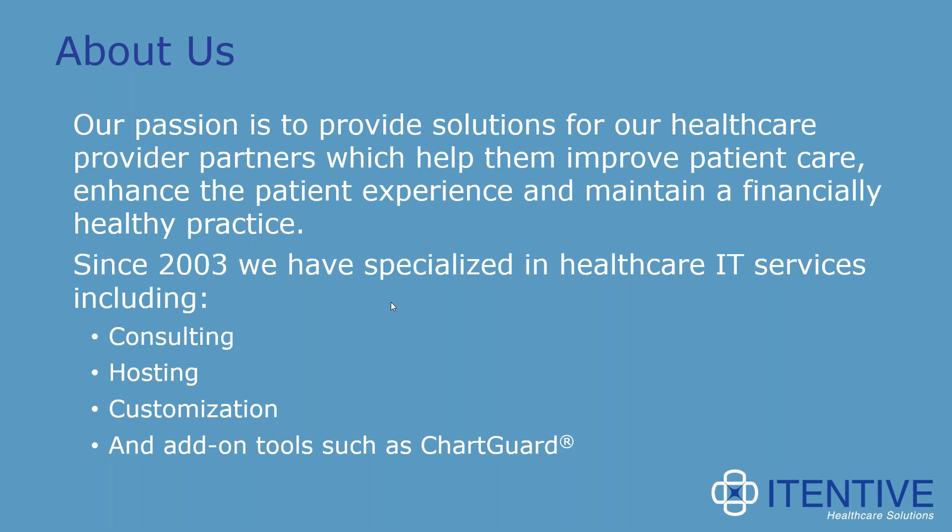For those of you who aren't familiar with Itenev, our goal is to make delighted clients by helping them get the absolute most out of their EHR software investment. We're passionate about providing solutions for healthcare provider partners to improve patient care, enhance the patient experience, and maintain a financially healthy practice. We offer consulting, hosting, customizations, and add-on tools such as ChartGuard for Athena.